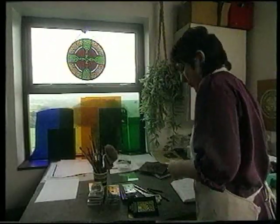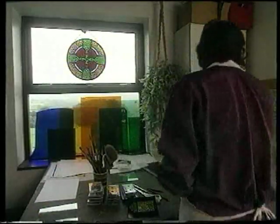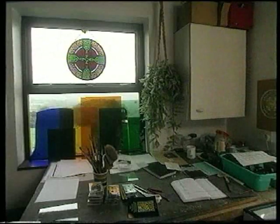No matter how many windows you make, you learn every time you make something. You think you know what two colours are going to look like together, and in actual fact when you put two colours together, the one changes the other.